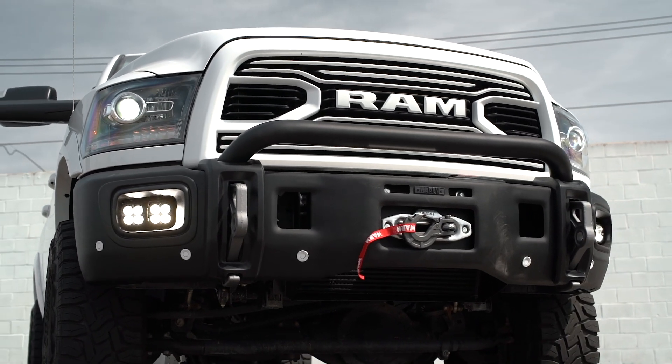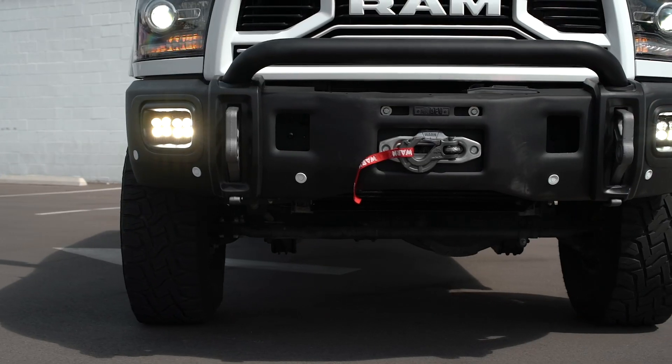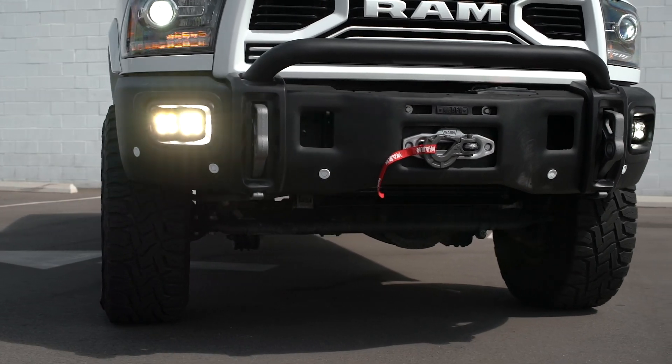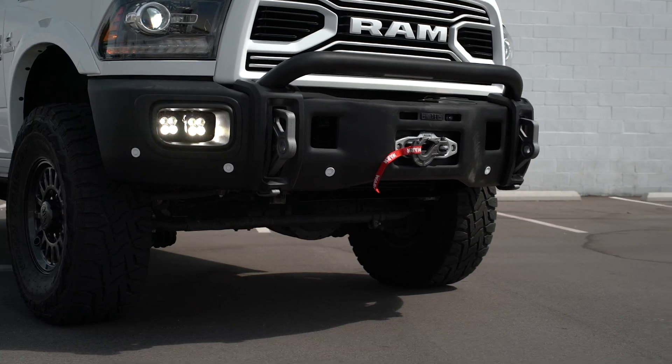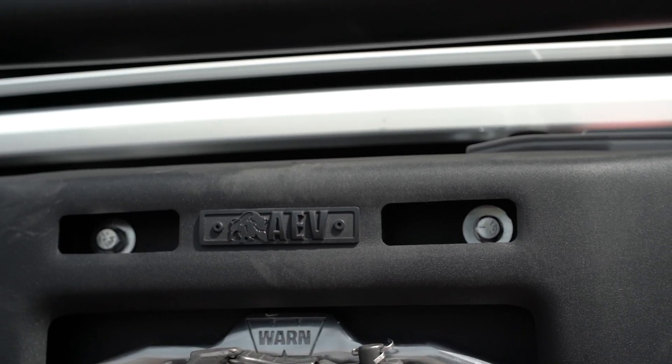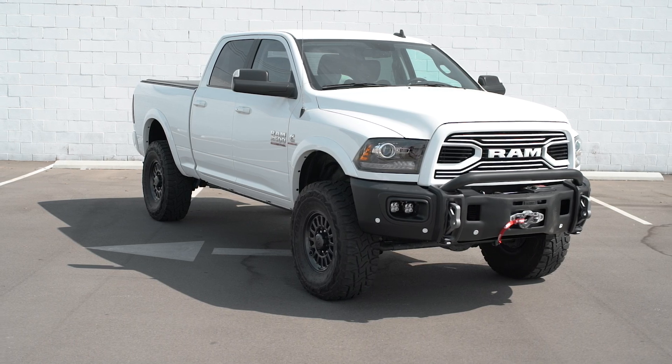If you're looking for a bumper that fully complements the factory lines of this truck, we feel the AEV bumper is the best option. The flow, the fit, the finish — everything about this bumper is excellent. So if you've already put the best suspension on your truck, we figure why not add the best bumper out there.